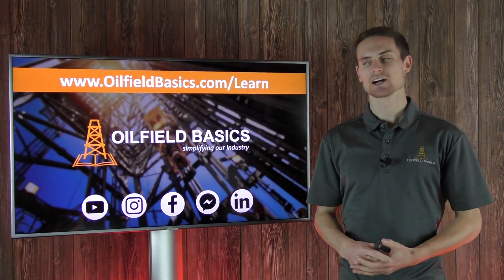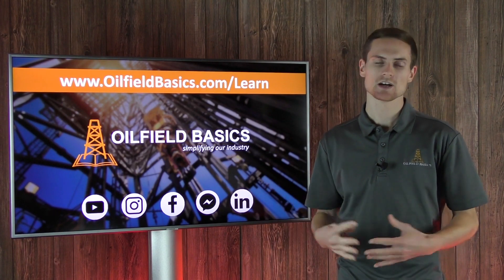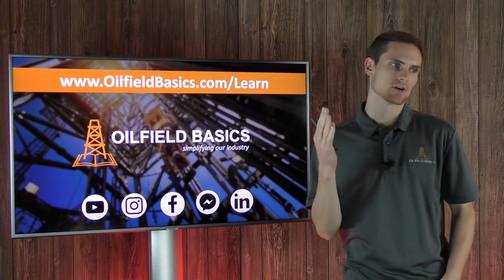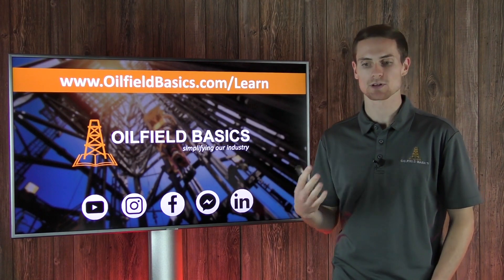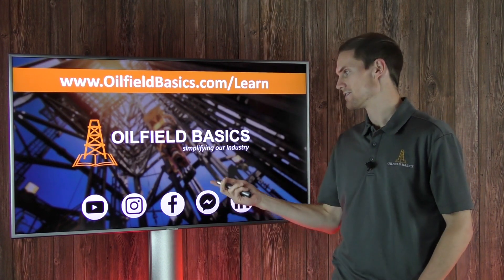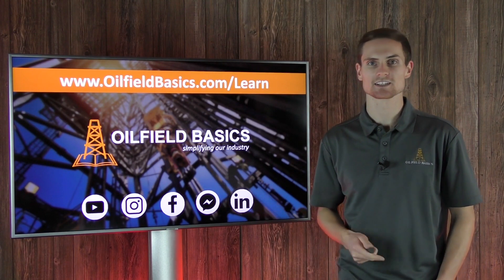Before we go on I want to remind you guys to check out our courses at oilfieldbasics.com/learn. We have courses that walk you through the fundamentals of the oil and gas industry — from pre-planning to drilling, completions, fracking, production, decline, and plug back of a well. Also be sure to follow us on Facebook, YouTube, Instagram, and LinkedIn.